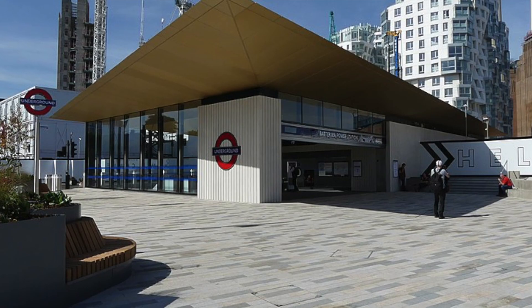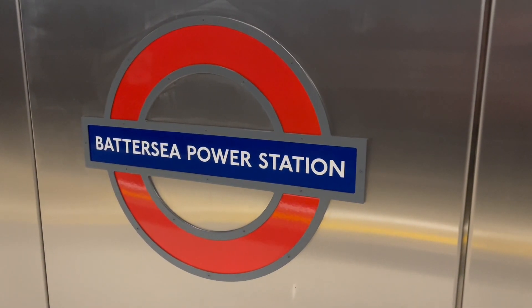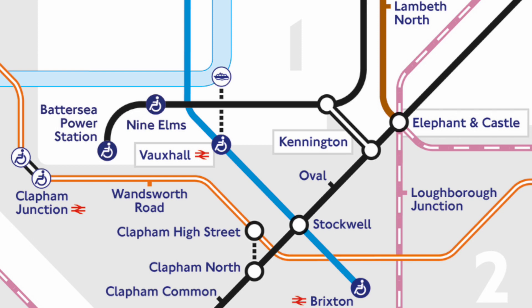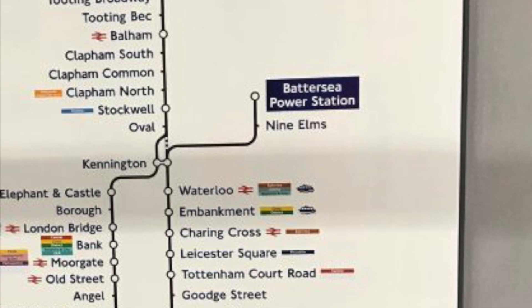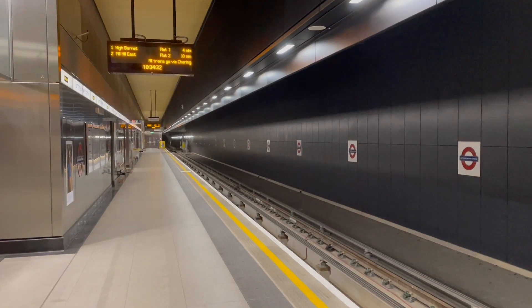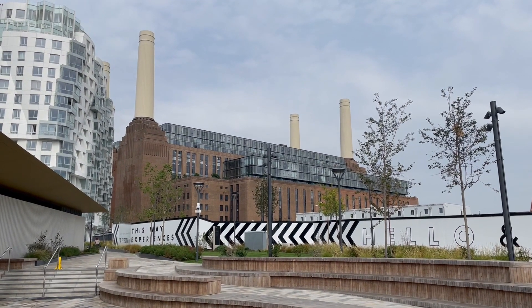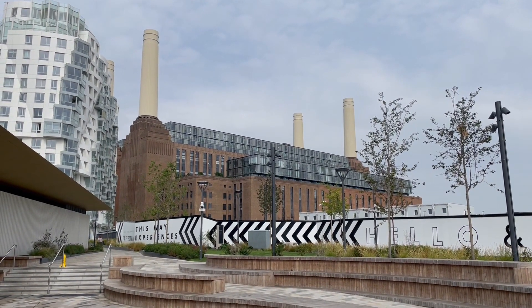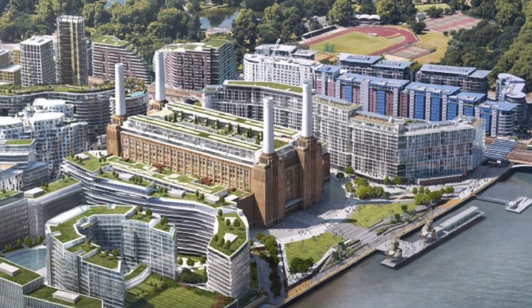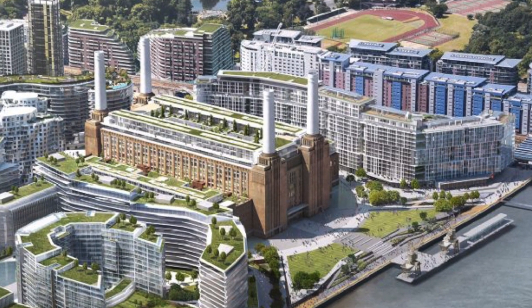Battersea Power Station is a station on the Northern Line located in Zone 1 in the London Borough of Wandsworth. The station is the terminus of the Battersea branch of the Northern Line, linked with the Charing Cross branch, and is one of the two newest stations on the tube. The station is named after the iconic disused power station located nearby, which is currently being renovated into a block of flats as part of a massive housing development that the station is designed to serve.